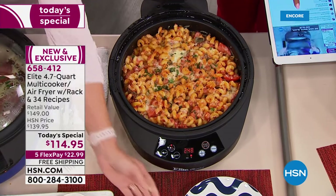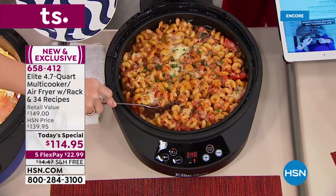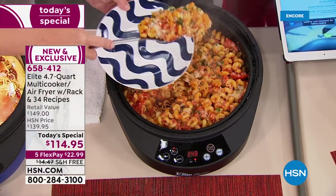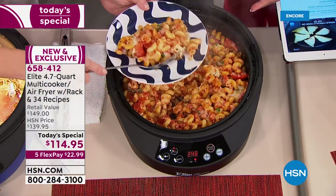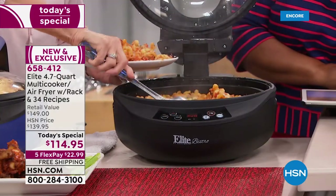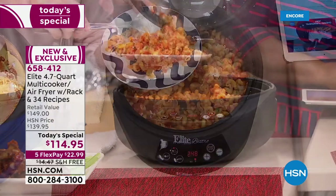We have Sharon Tully on our Facebook page who wants to know where is the setting for the air fry. The air frying is automatic — as soon as you turn it on and press the button, it's going to start air frying, as it is right now with my pizza.